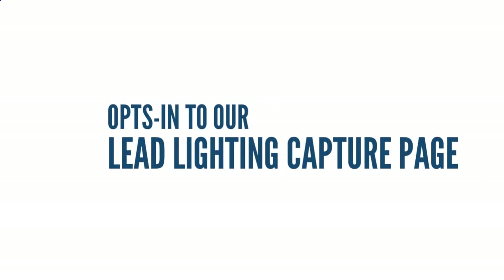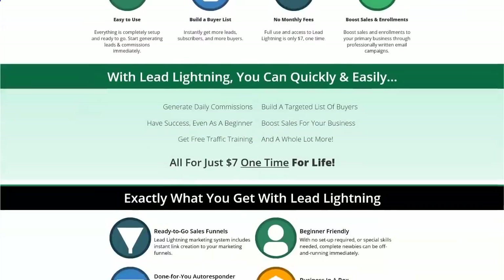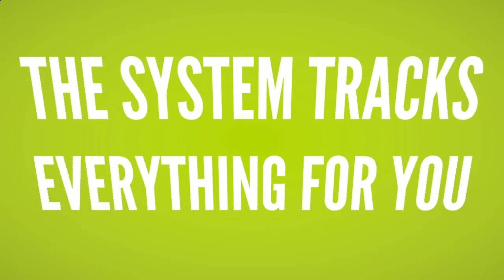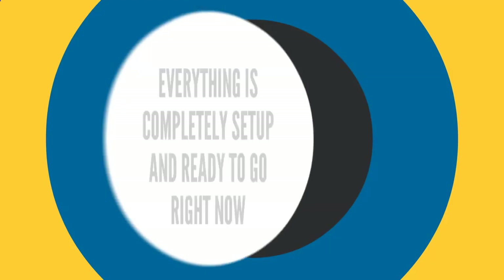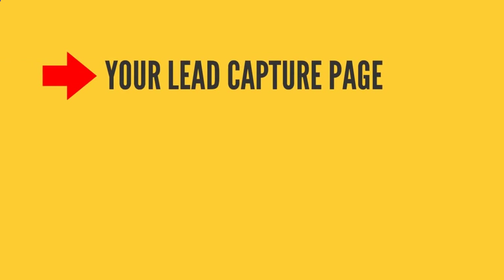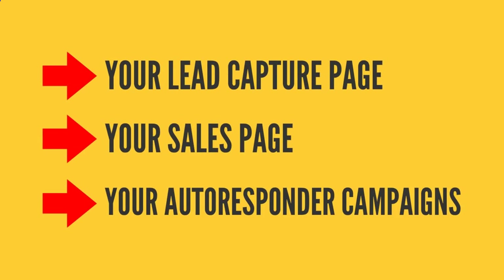After your prospect opts into the Lead Lightning capture page, they'll land on a sales page just like this one, offering them the Lead Lightning system. The system tracks everything for you, and you can log into your back office to see a list of all your leads and buyers. These are your leads exclusively, and everything is completely set up and ready to go, including your lead capture page, your sales page, and your done-for-you autoresponder campaigns.